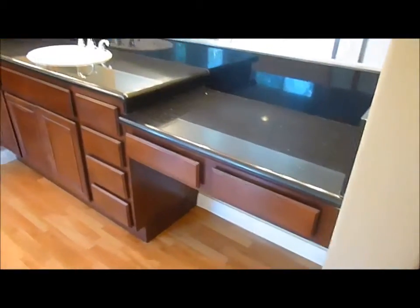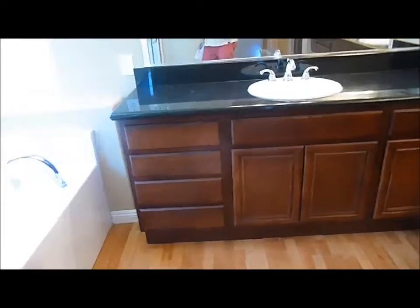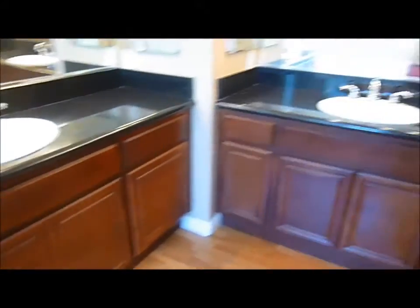As we come into the master bath, we have a vanity area with separate sinks and lots of storage cabinets underneath. Over here we have corner windows and a nice large jetted tub — really nice on a long day to relax and unwind. We also have a stand-up separate shower and a toilet room with its own window and door.